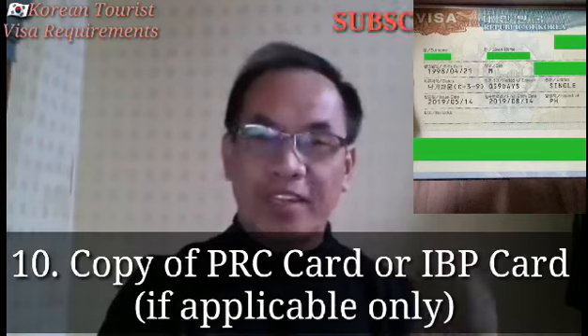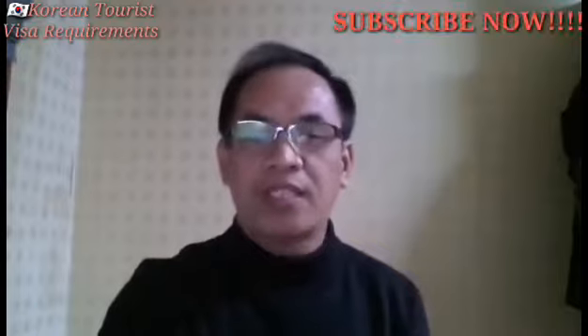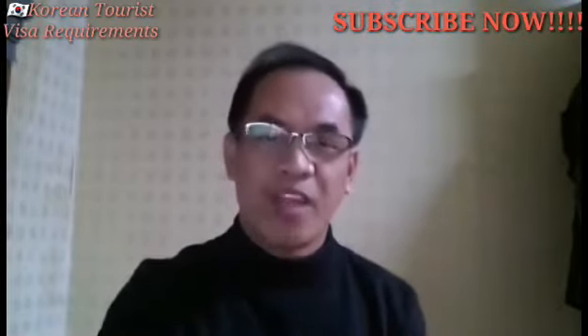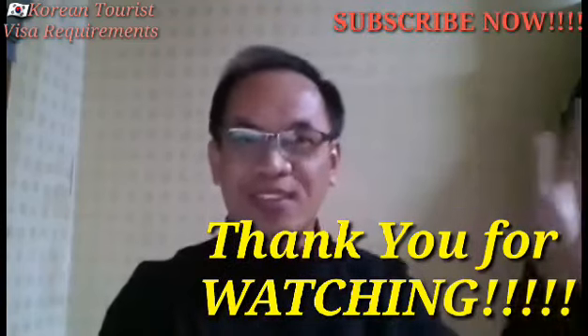Sana po, makompleto po ninyo ang mga requirements na ito kung kayo po ay isang employees. Sana, loobin ng Diyos na mabigyan din kayo ng visa sa inyong pag-a-apply. Abangan po ninyo yung susunod ko pang mga video. Huwag po ninyong kalimutan mag-like, mag-subscribe, mag-comment, share nyo na rin po itong video na ito. Salamat po sa inyong panonood. Amin.